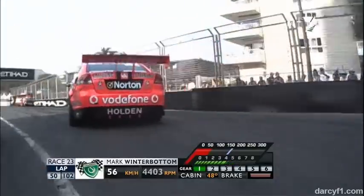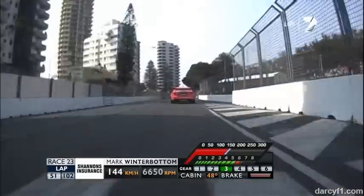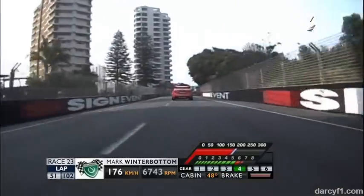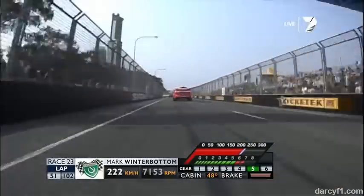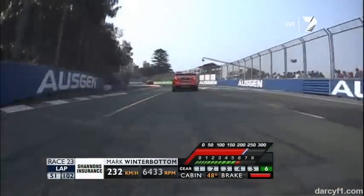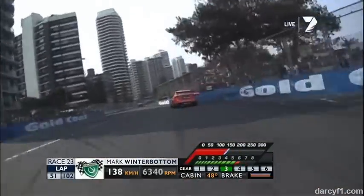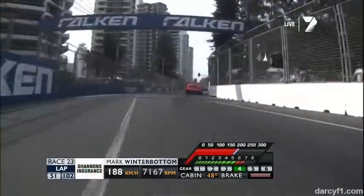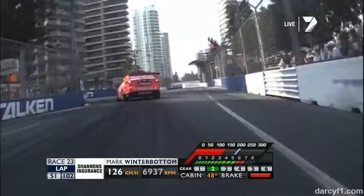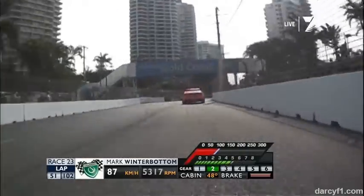Turn four, 160 on approach. Up to 11. So many people end up in that wall on the right-hand side.